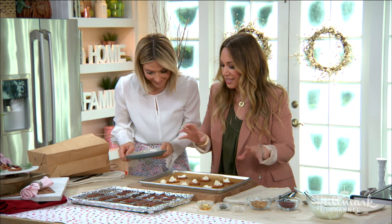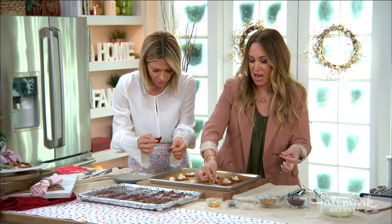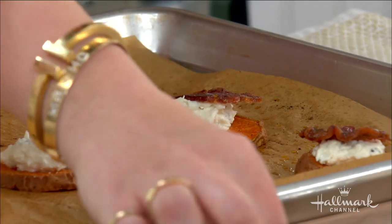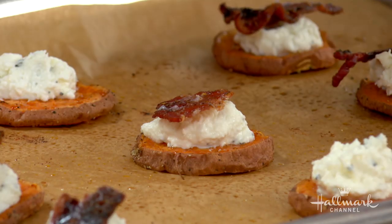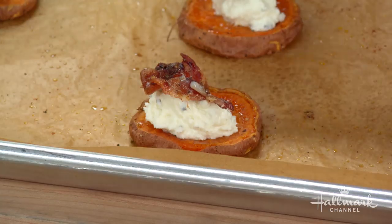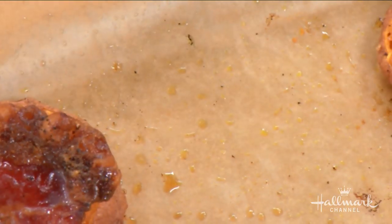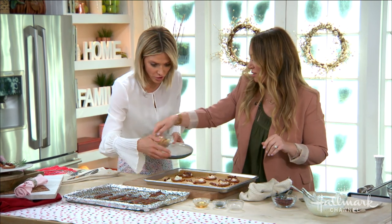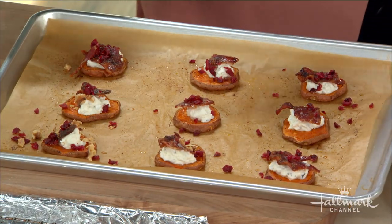Next we're going to put our candied bacon on top — look at how that sugar caramelized! I like to break them so they're the perfect bite size, just pop it all in. Then some cranberries on top and some walnuts — that little crunch adds a lot. You get crunch from the bacon but also from the walnuts. It just looks really festive and like you put a ton of effort in, but you didn't.